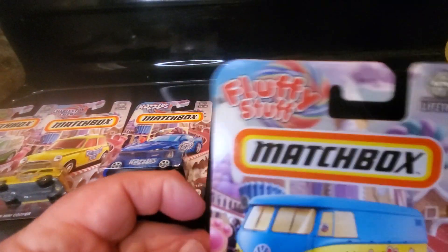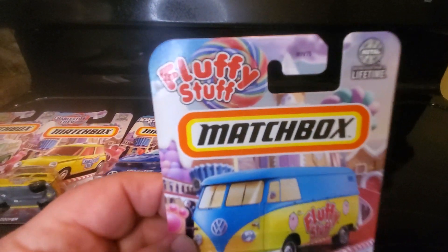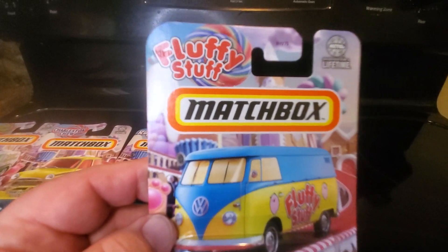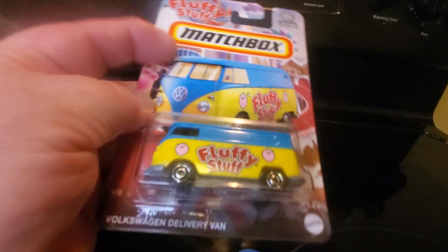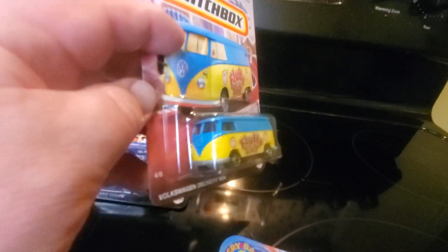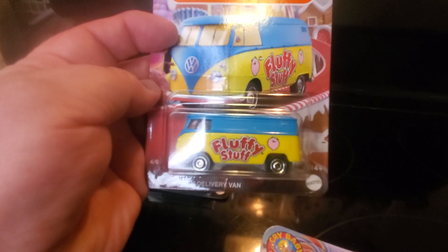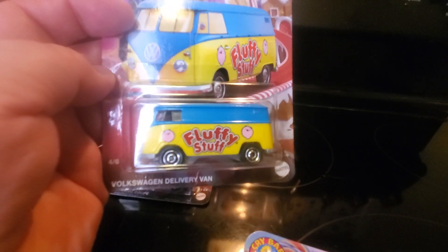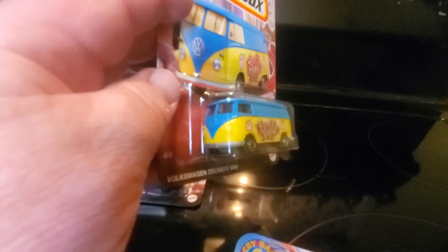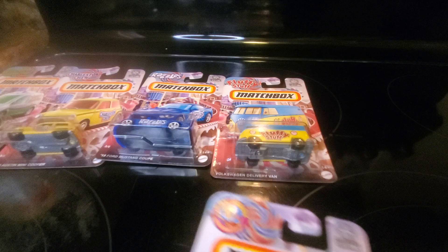Number four: Fluffy Stuff. I never heard of that before, but we have a Volkswagen Delivery van — bright blue and yellow. No detailing on it, just a candy logo on the side. That's pretty nice. A lot of people like to collect the Volkswagen vans.